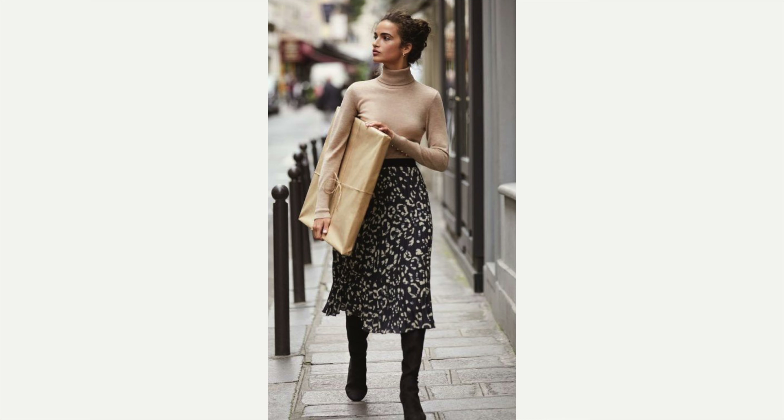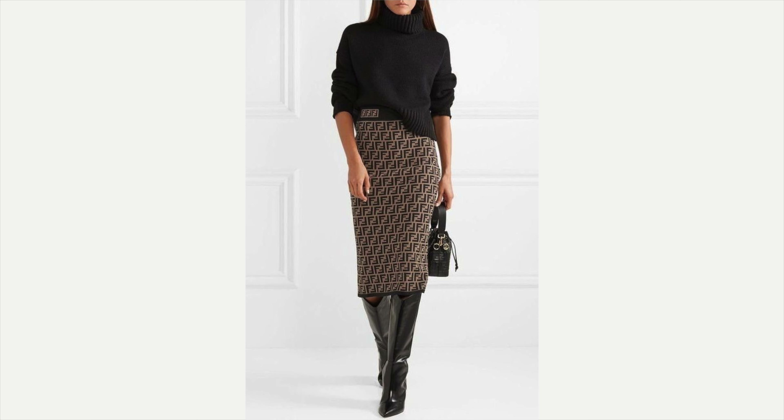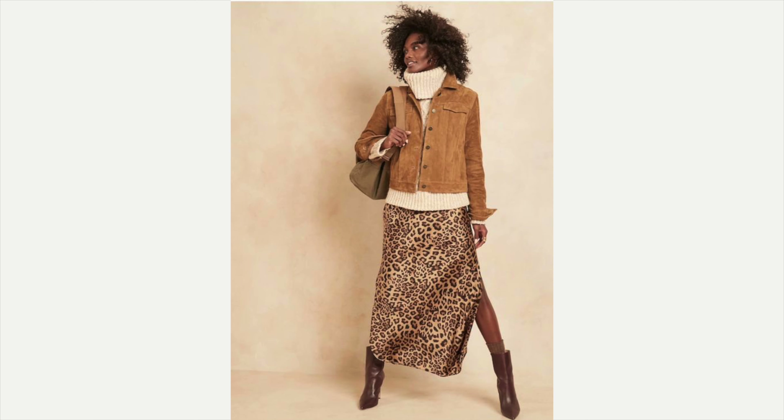I absolutely love this one — excuse the fact that it's a Fendi skirt, I'm not saying go buy a Fendi skirt. I love the pencil style, the length, and the style of it. She's got black boots and a beautiful black sweater with a front side tuck — lovely. And this one is super cute and on trend: a fabulous jacket over a cream colored turtleneck, a beautiful animal print skirt, and boots. I absolutely love that.